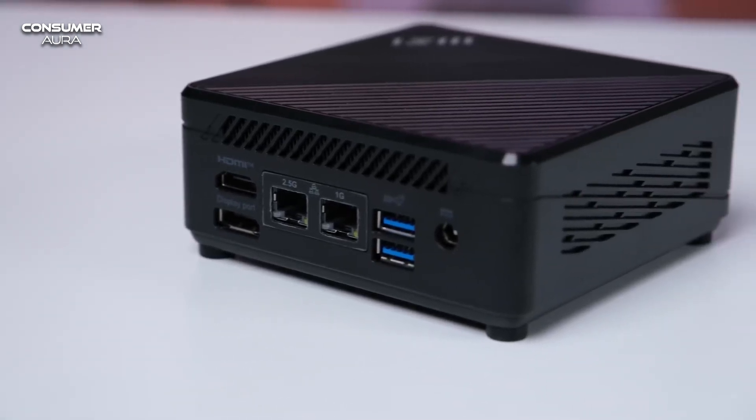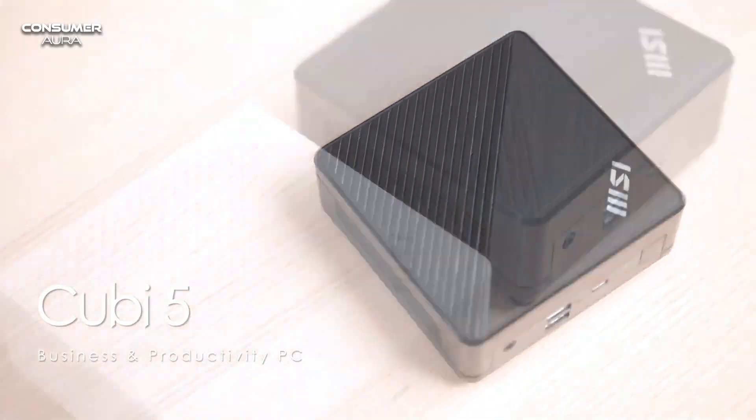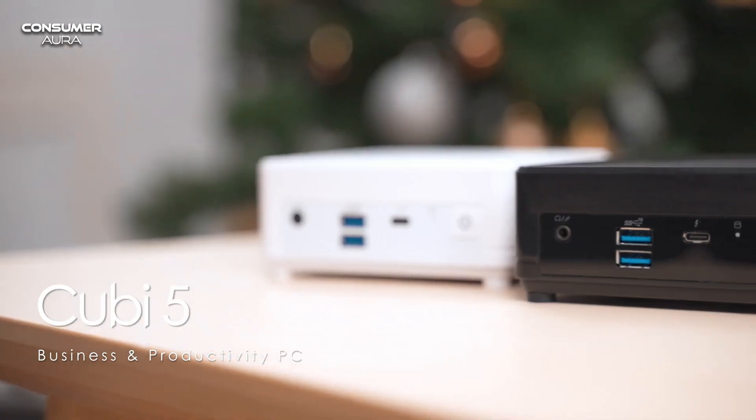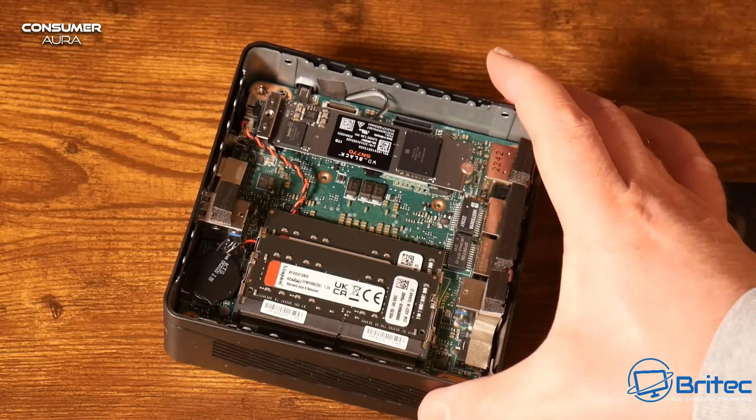The device has a 12th generation Intel Core i7 processor with 10 cores and 12 threads. With the QX5, data and content can be monitored comfortably at home or in the office.